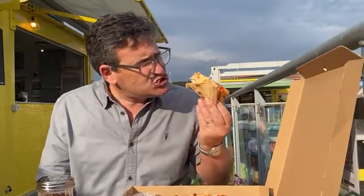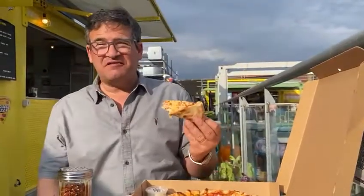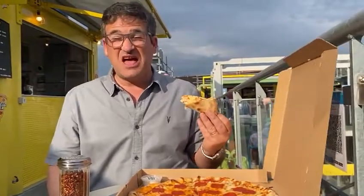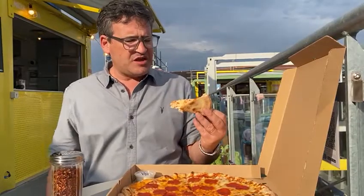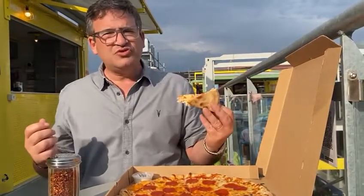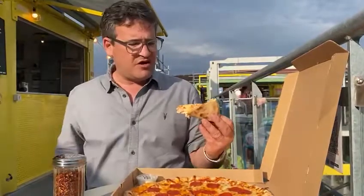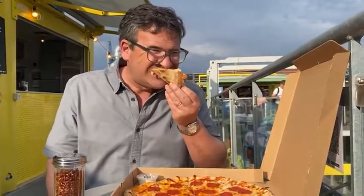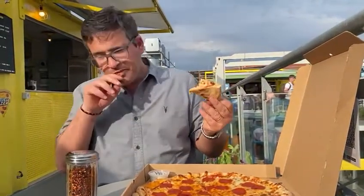Marco — the bloke in there — he made it for me. He told me he was going to make me a great pizza, and he really has. The cheese is delicious, absolutely delicious. It's not your usual cheese; they use a different type of cheese. I'm not quite sure what it is but I'll find out afterwards and let you know.